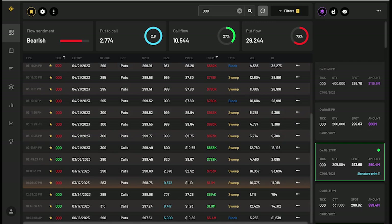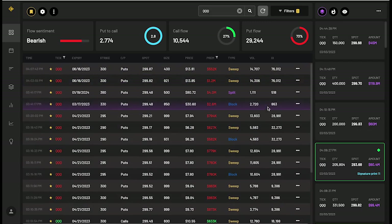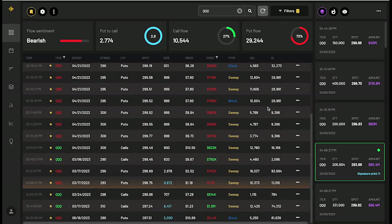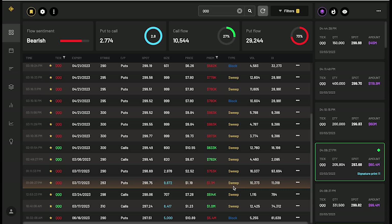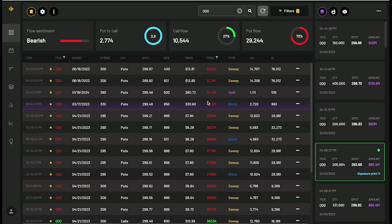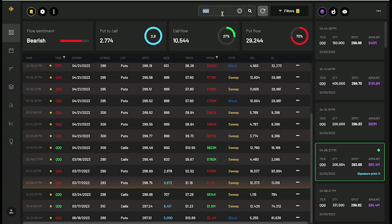Triple Q is not bullish — it's mostly puts. The ones that stick out to me: a sweep order over 1.1 million in premium, over 9,000 in size, 283 strike price for puts for March 17th. There is one for calls — March 17th, 310 strike price, over 8,000 in size, a million dollars in premium. But for the rest we're getting mostly puts.